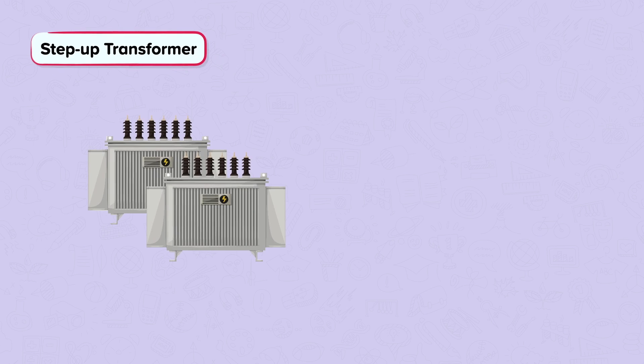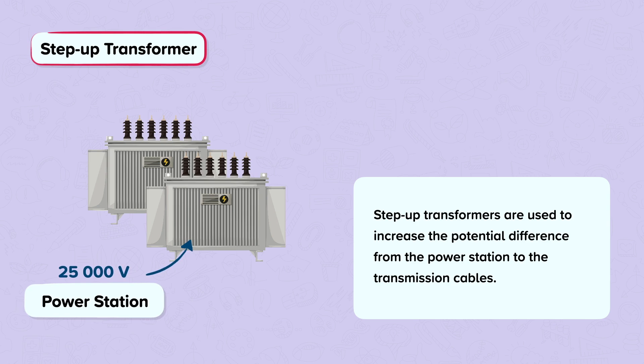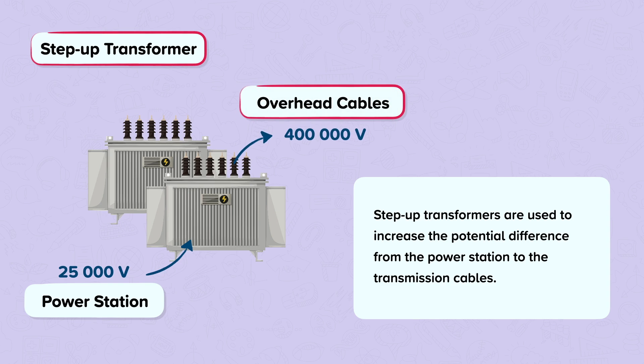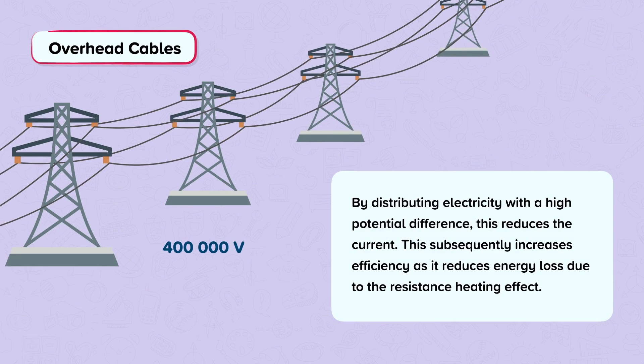Let's have a look at step-up transformers. Step-up transformers are used to increase the potential difference from the power station to the transmission cables. The potential difference generated is usually around 25,000 volts from the power station. The step-up transformer increases this usually to around 400,000 volts, and these step-up transformers are connected to the transmission cables. By distributing electricity with a high potential difference, this reduces the current, which subsequently increases efficiency as it reduces energy loss due to the resistance heating effect. The transmission cables usually operate at 400,000 volts, 275,000 volts, or 132,000 volts.